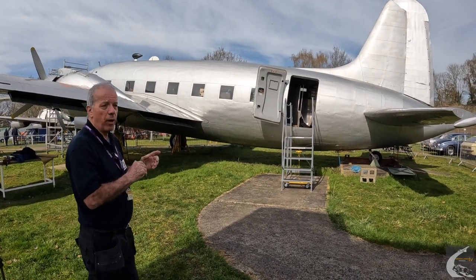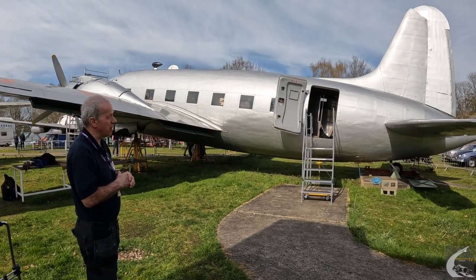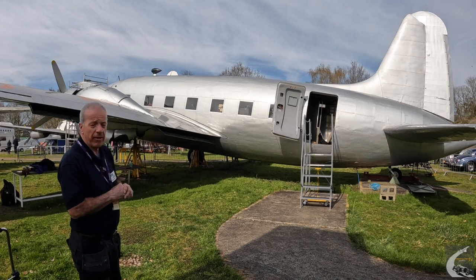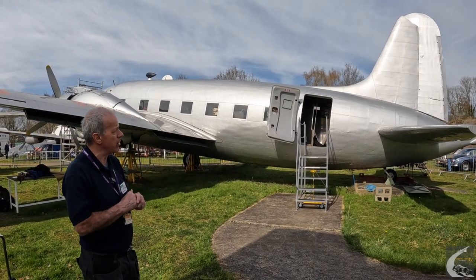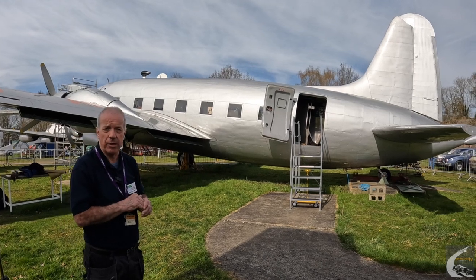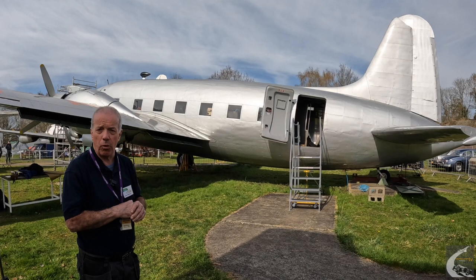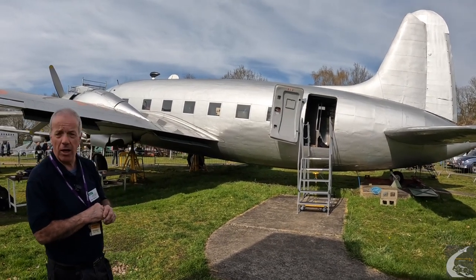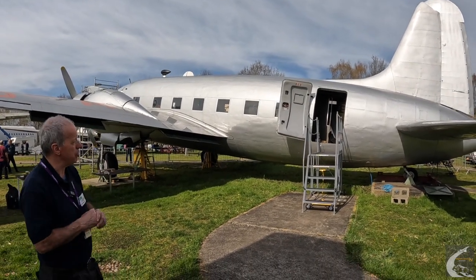This is the only one now left in the UK. She's 77 years old, so it's a miracle that she's still here. Altogether there are six Vikings left in the world. As I say, this is the only one in the UK. However, she's shortly to be joined in the UK by another Viking that's being brought back from Vienna to Blackbush Airport early next month, and that will be the subject of a restoration project as well.